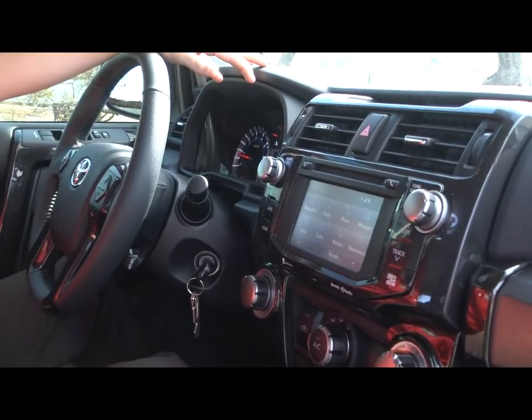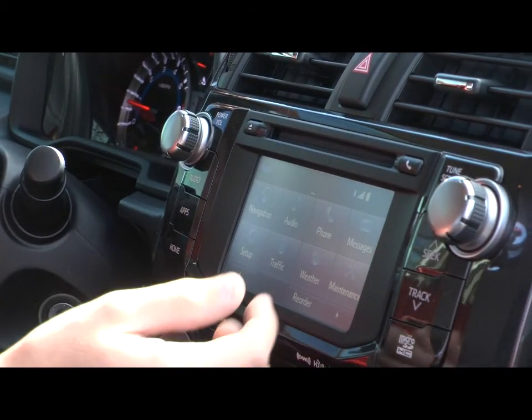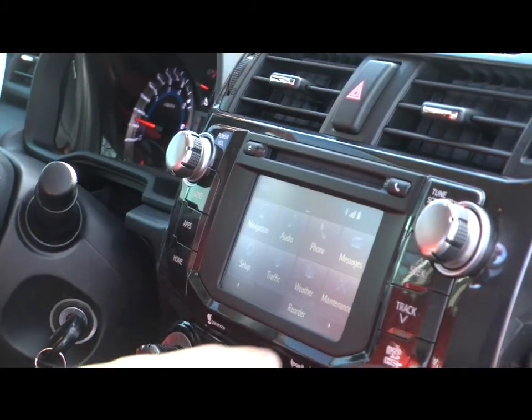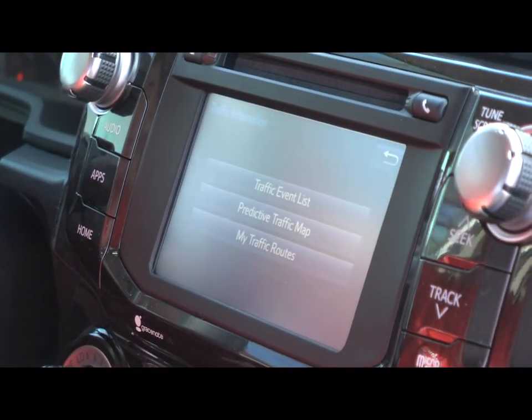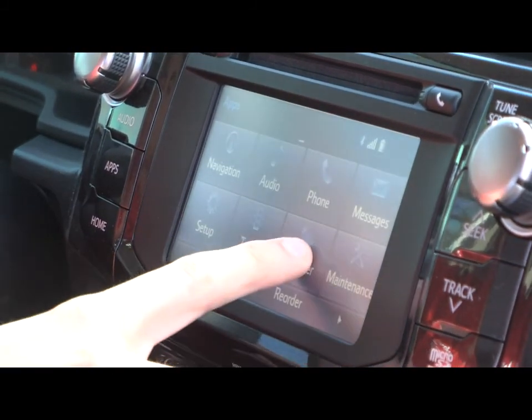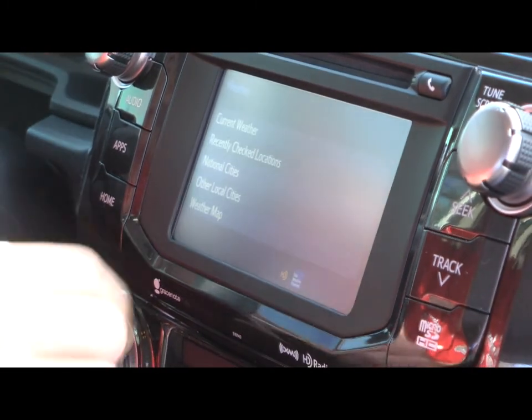These apps include navigation, audio, and your phone — you can make phone calls or receive messages. You have traffic to check the traffic around you or in other cities. You have weather that works the same way — you can check the current weather where you're at or in other local cities.